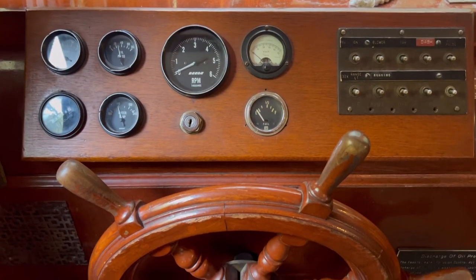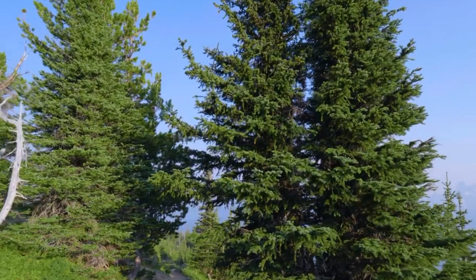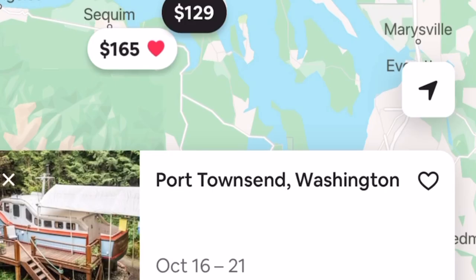This is a 1938 40-foot yacht. Just like every other day, I was looking for weird Airbnbs, and I stumbled across this 1930s yacht, completely out of the water with a deck built around it. So I had to put it on the list.